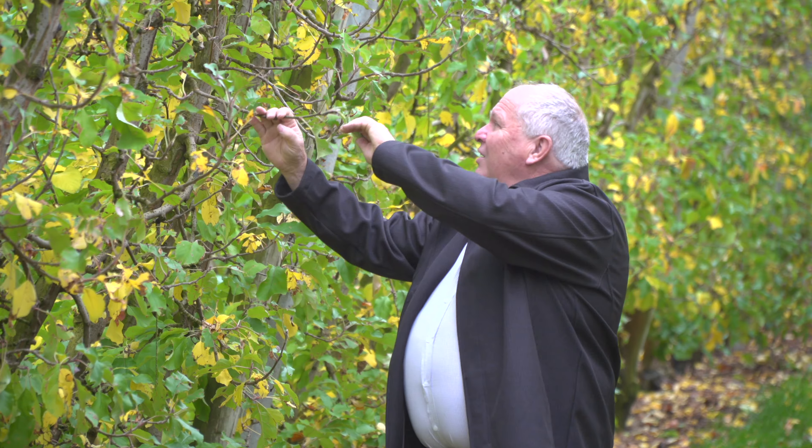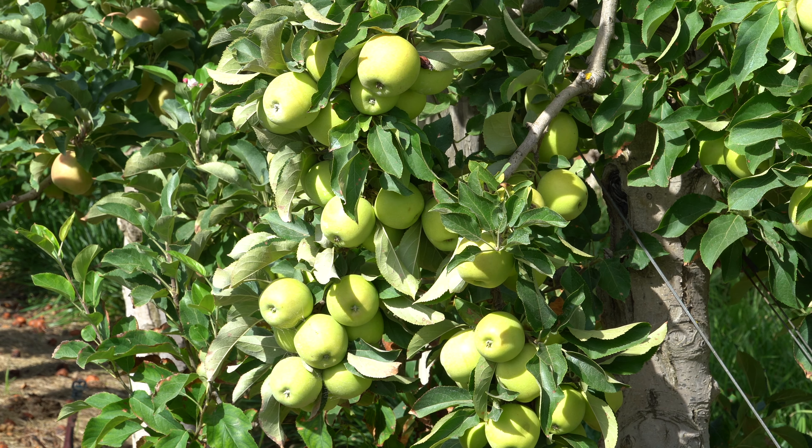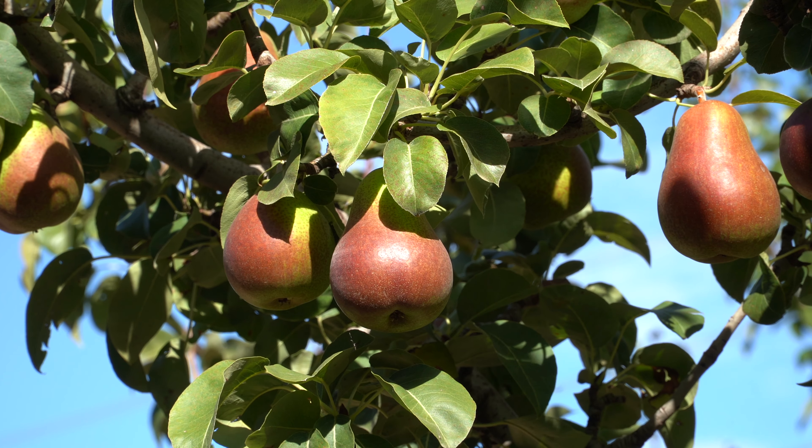Left unmanaged or unchecked, black spot and codling moth can completely decimate a crop. Their eggs can lie dormant in orchards and timbers throughout the year, placing future crops in peril.